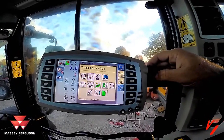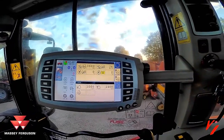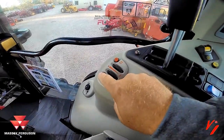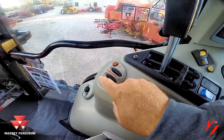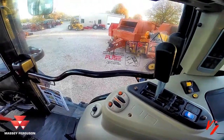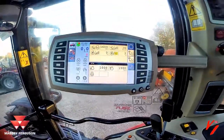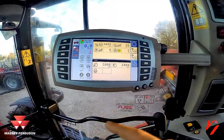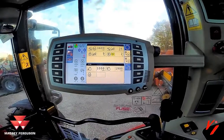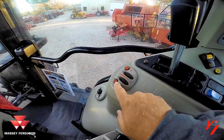Come over here to Dynamic Tractor Management. Dynamic Tractor Management allows you to push this single button and be the most efficient operator you can be on the farm, because the tractor is going to do the work for you. It's going to select the right amount of RPMs to travel at the speed you selected, and it sips the fuel. If you're not using Dynamic Tractor Management on your Dyna-VT, you're helping the oil companies get richer.